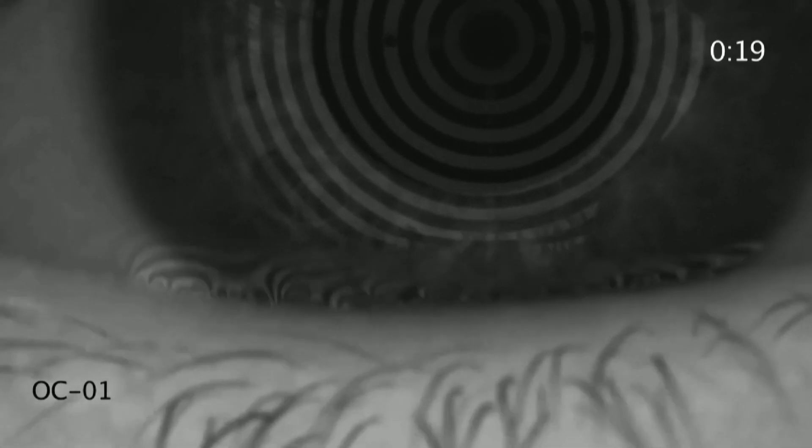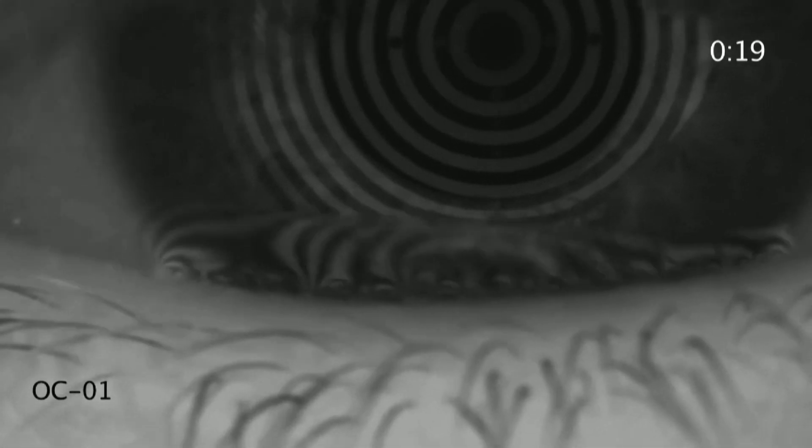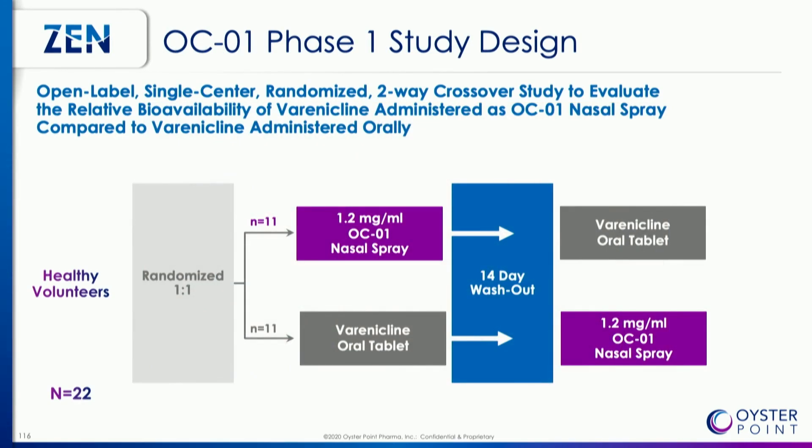We can do this in a dose-dependent manner, and I'm going to show you data from three different clinical trials today. One important point: the active ingredient in this compound is the same as in Chantix for smoking cessation — varenicline tartrate, a nicotinic acetylcholine receptor agonist — which has been delivered to over 20 million patients, giving it a very long safety record.